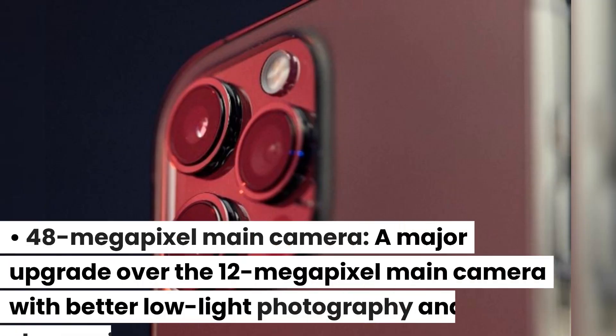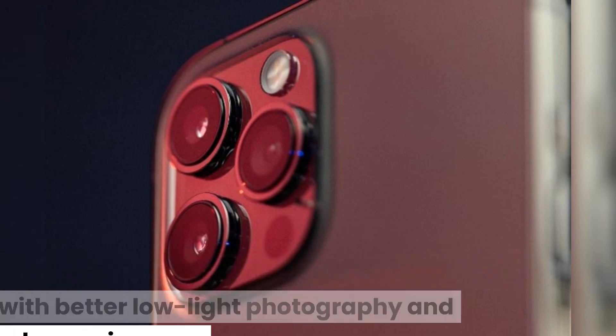The 48-megapixel main camera is a major upgrade over the 12-megapixel main camera, offering better low-light photography and sharper images.